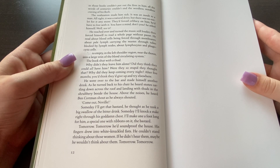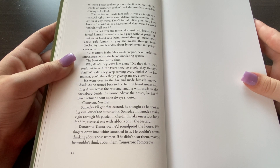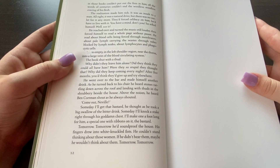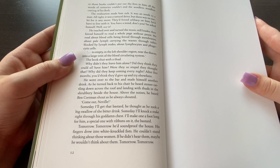He reached over and turned the music louder, then forced himself to read the whole page without pause. He read about blood cells passing through membranes, about pale lymph carrying waste, tubes blocked by lymph nodes, about lymphocytes and phagocytic cells. He went over to the bar and made himself another drink. As he turned back he heard stones rattling down across the roof and landing with thuds in the shrubbery beside the house. Above the noise he heard Ben Cortman shout as he always shouted — Come out, Neville! Someday he'd get that bastard, he thought as he took a big swallow of the bitter drink. Someday I'll lock a stake right through his goddamn chest. I'll make one a foot long for him, a special one with ribbons on it, the bastard.